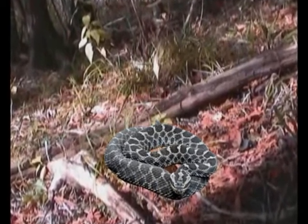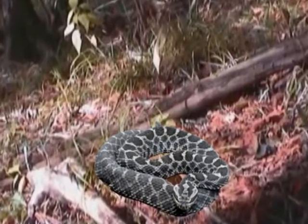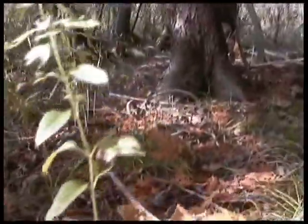Hi, I'm a massasauga rattlesnake. Today I'm going to show you around the Bergen Swamp. The Bergen Swamp is considered a living museum, and flowers are like artwork, so please don't touch. This is the world from my point of view. What do you think?